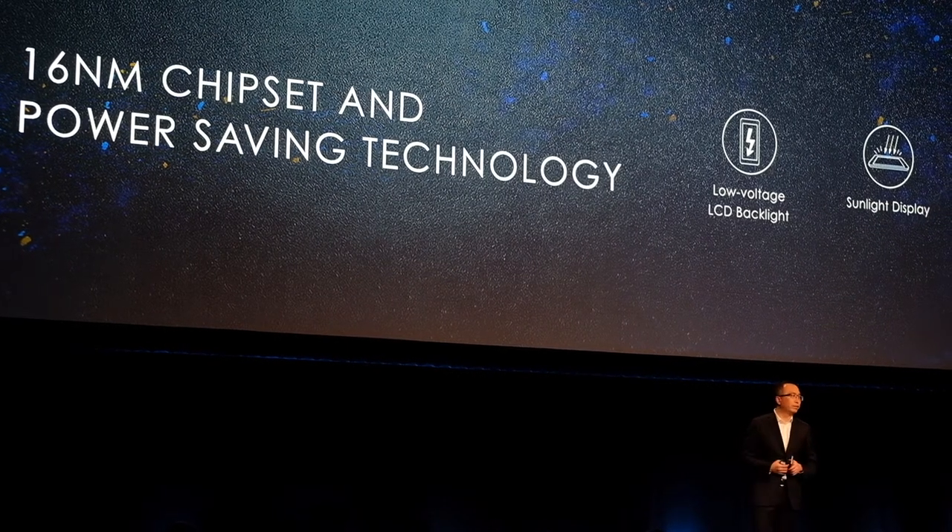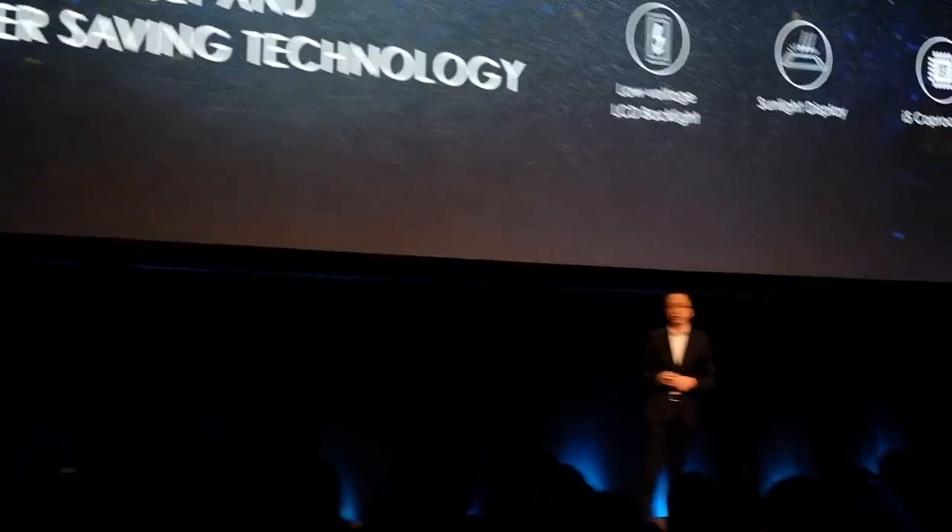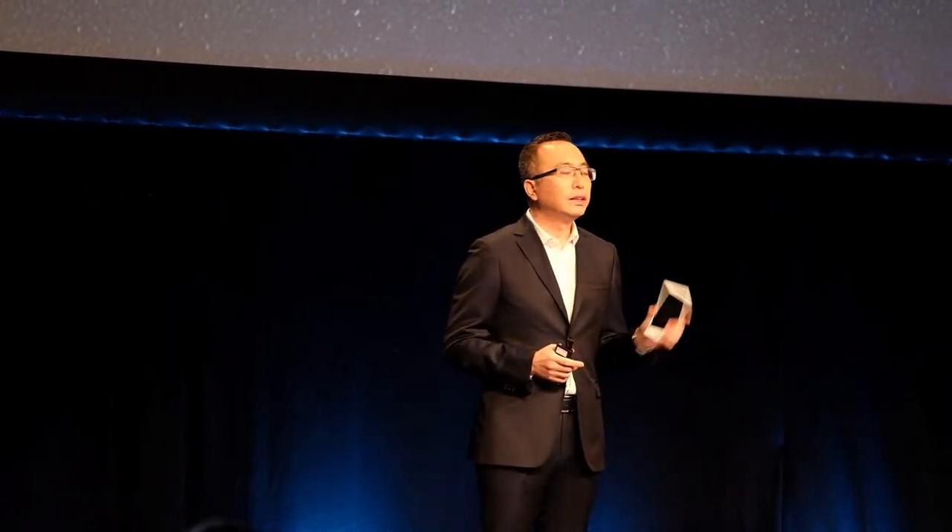We use a lot of low-power and power-saving technologies on the 6X. The screen is a sunlight screen, and at the same time we use a low-wattage LCD backlight. We also use an i5 core processor to lower overall power consumption — which also supports step counting. On top of that, we use many algorithms and software optimizations to further reduce power consumption.